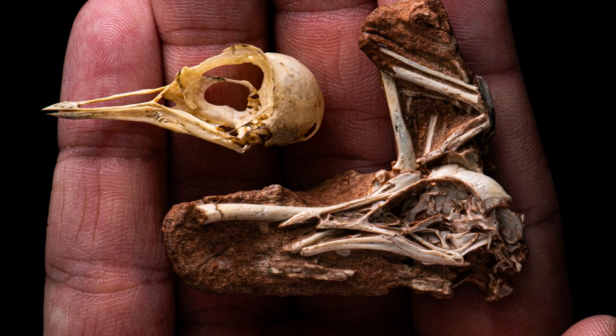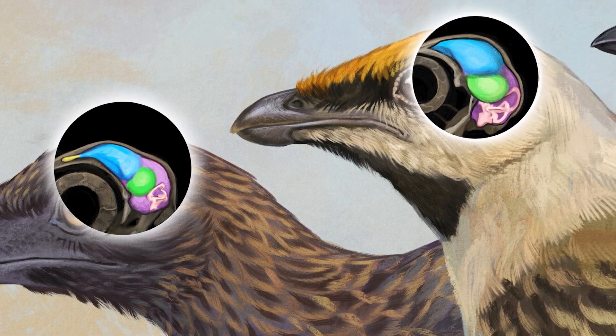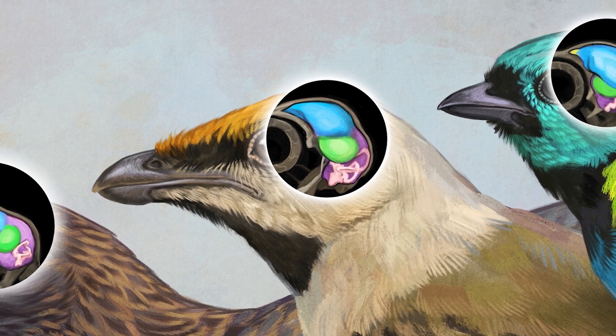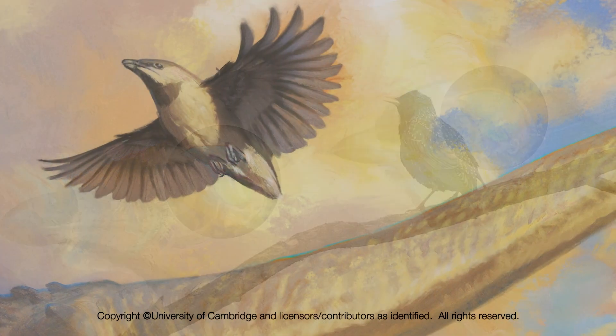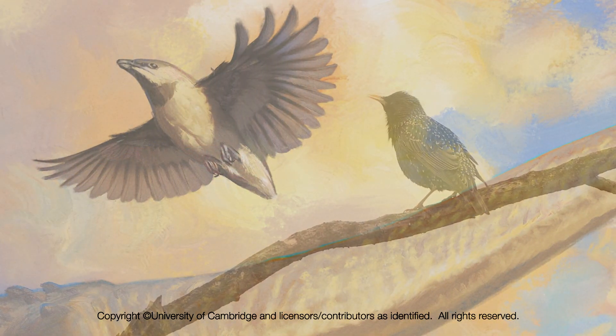Any time you make one discovery, you're left wanting more. These questions about our new fossil raise very important new questions about how the complex brain of Navaornis actually evolved in the first place. We'll be looking for animals that are even more distantly related to living birds than Navaornis is, but also looking to fill the gap between Navaornis and modern birds, to shed light on how the refinement of the modern bird brain came to be.